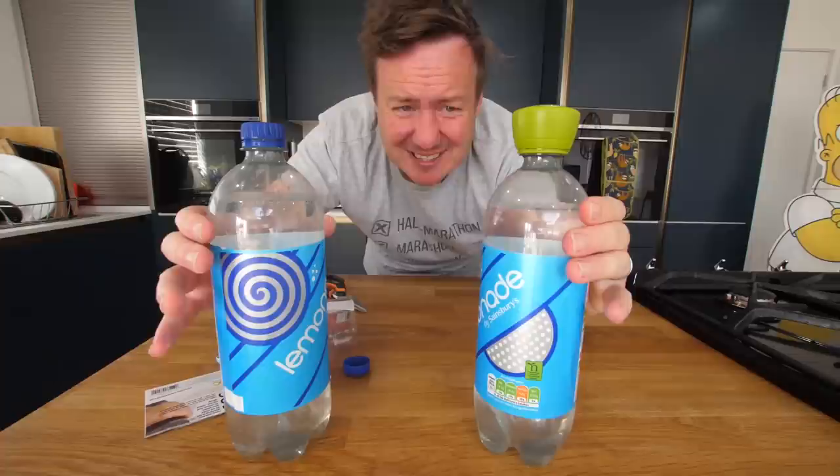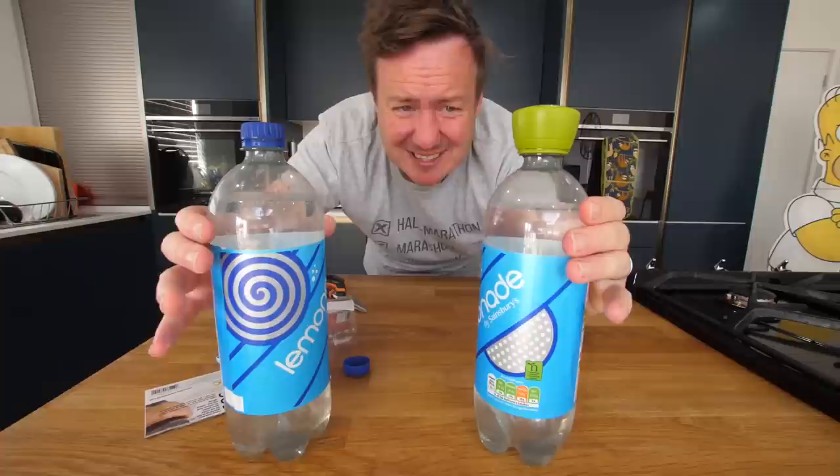That is rock solid. As is this one, actually — wow, that feels even firmer. And we have opened it. So we're going to leave these till the end of the video and see if that is just as carbonated as this. I've got no crazy gadget to test that — just my taste buds.